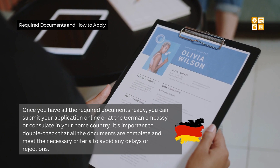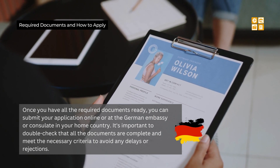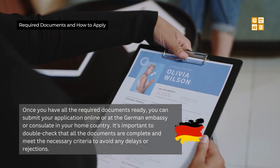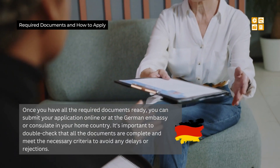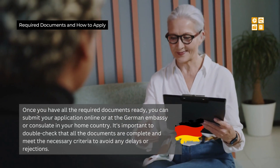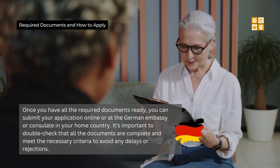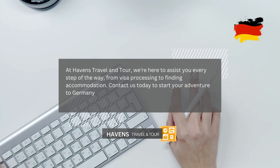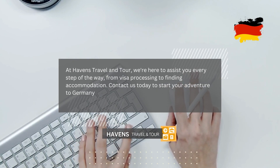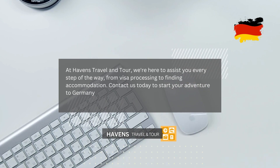Once you have all the required documents ready, you can submit your application online or at the German embassy or consulate in your home country. It's important to double-check that all documents are complete and meet the necessary criteria to avoid any delays or rejections — attention to detail is key. If you find this video useful, don't forget to give it a thumbs up, and if you have any questions, use the comment section below or visit our website.